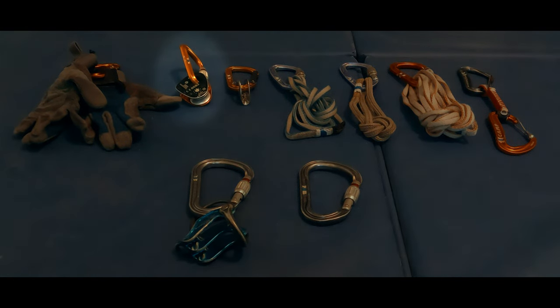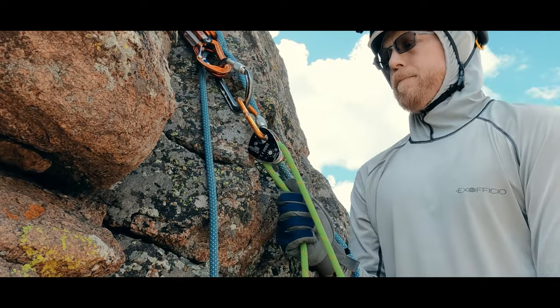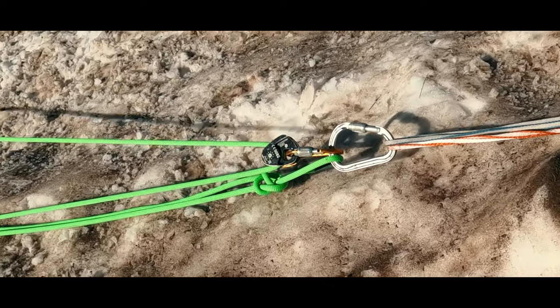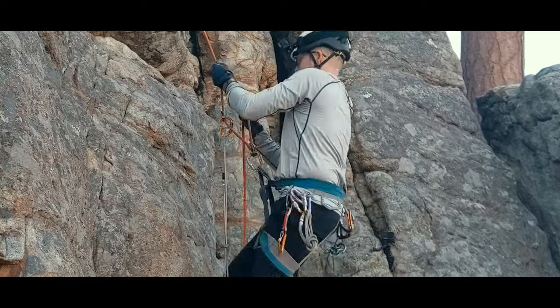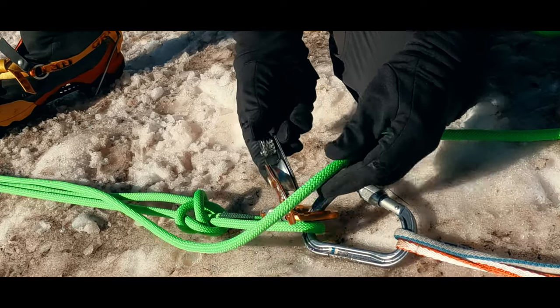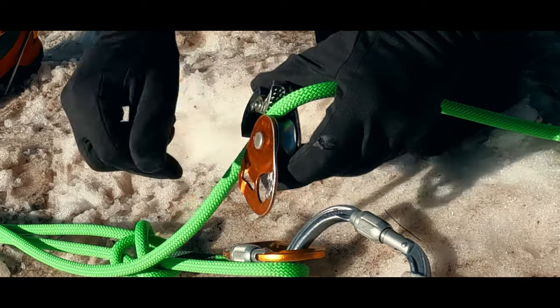Moving from soft goods to hardware, first comes the microtraction. This is invaluable to any hauling setup for either gear hauls or as part of a crevasse rescue. It's a part of my rope ascending setup and has even been recently cleared for use as a belay device, although with the teeth on your rope, I try to only use it from the top and only when I don't have other safe options.